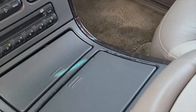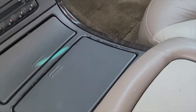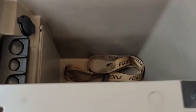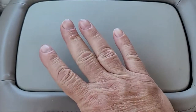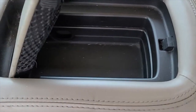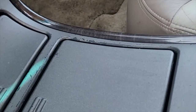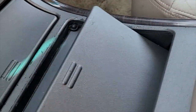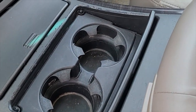It's got a nice center console with a lot of storage — there are two storage bins here. There's the big storage bin, and then in the top it has one that pops up for storage, for sunglasses or whatever you want. There is a little bit of wear on the interior — you can see the paint has been rubbed off a little bit at the edge of these drink tray doors that flip up.